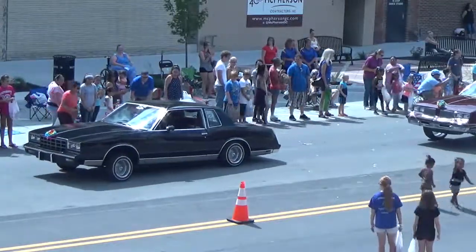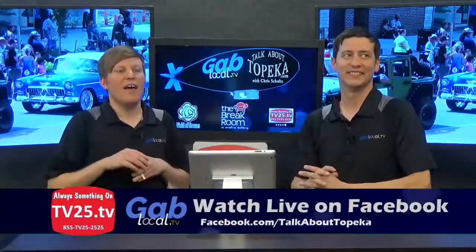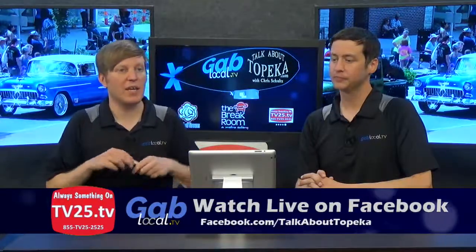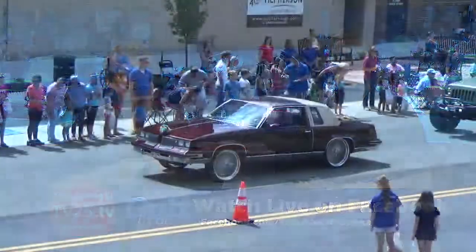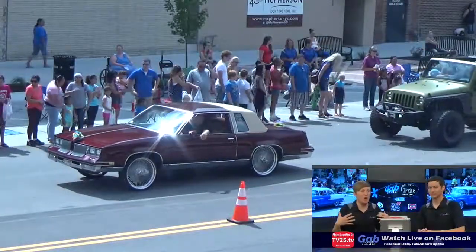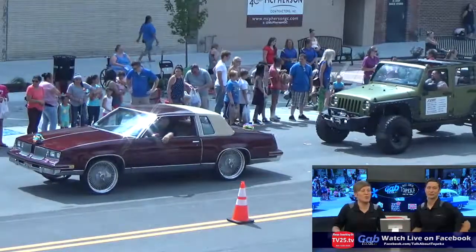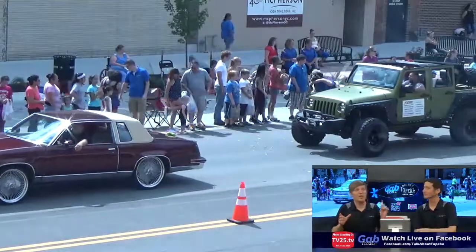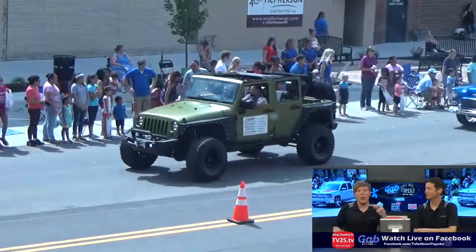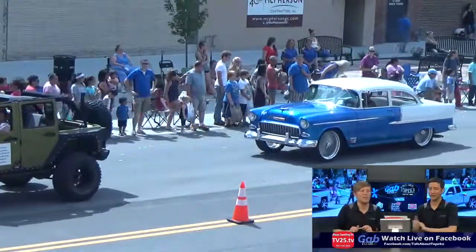We're going to send it back to the studio with Chris and Cole. Here we are back in the studio going live. We just had one of our friends on Facebook saying they're not seeing the parade. That's because the shot you're seeing on Facebook is us all the time, so you can see us being goofballs while Rob and Laney are actually talking on the air on the street. Tune in on our Facebook feed — Talk About Topeka — and if you're on Facebook right now, tune in to 25-10 over the air in Topeka, Lawrence, and Kansas City.